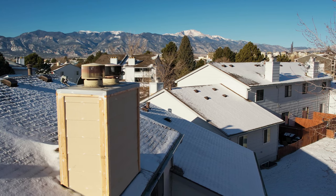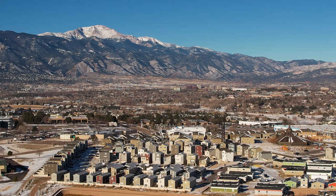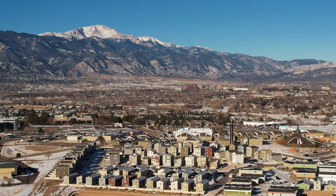This property is minutes from I-25. You're super close to Academy Corridor where you have some great malls and awesome shopping just minutes away from the property.